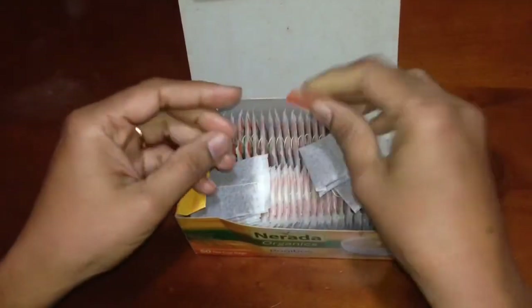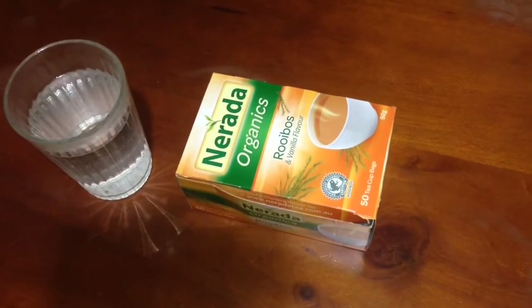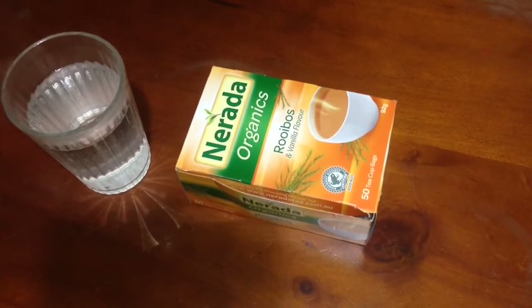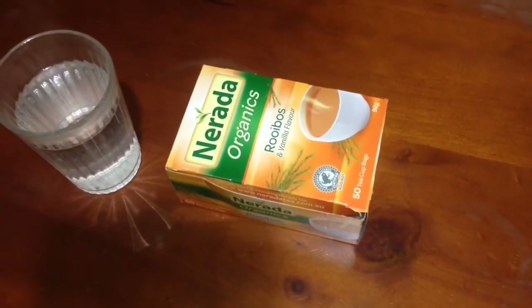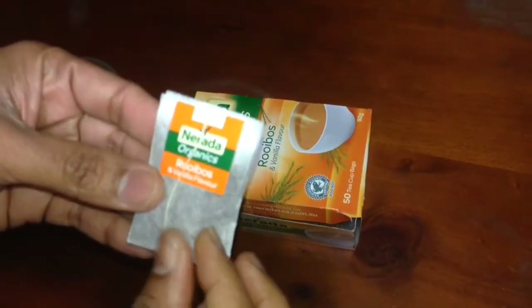Now I'm going to show you how to brew it. It's very simple. Take 200 ml or a cupful of hot boiling water. Please be careful while handling hot boiling water. Take one rooibos tea bag and put it into the hot boiling water.